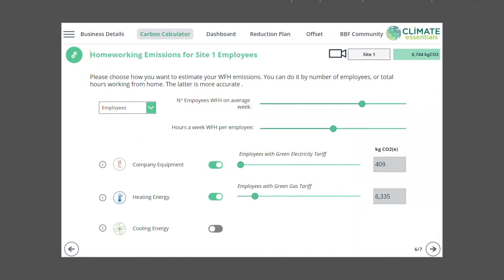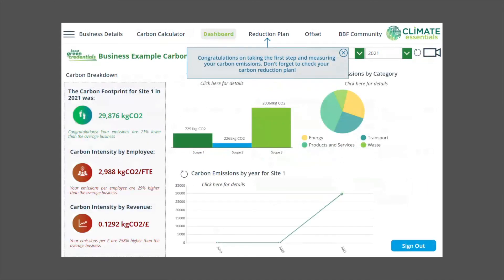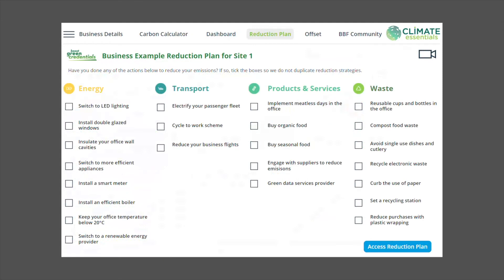Your carbon footprint can be really hard to relate to. We help bring this to life with your company-specific dashboard, allowing you to visualize the carbon impacts of your company's operations and see how you compare to similar companies on the journey to net zero.